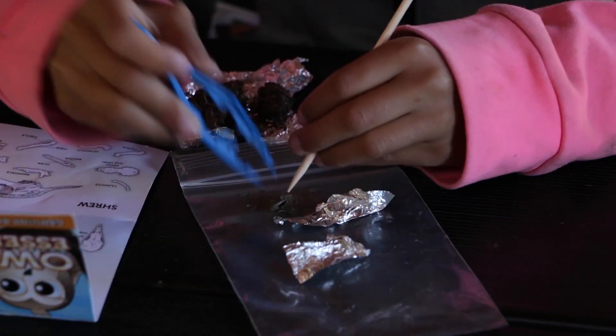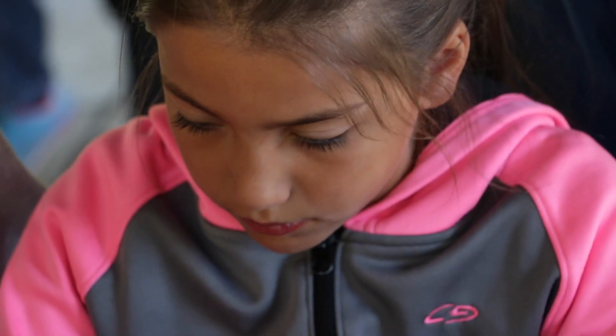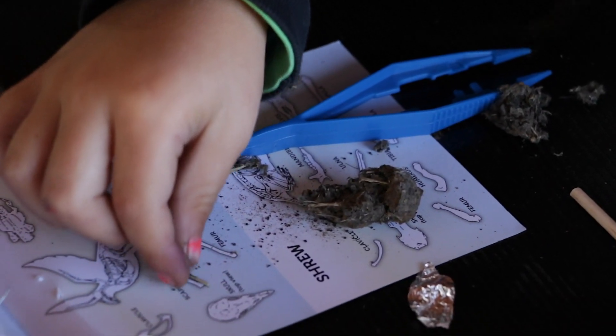So why do we think barn owls are cool? Anybody can go out and look at a barn owl — just find a place, look for the signs we've given you today, go in very quietly, and you'll be amazed. Not only are they cool for that reason, but they're great for education, because from small children to adults, dissecting barn owl pellets and learning about owls captivates everybody's imagination.